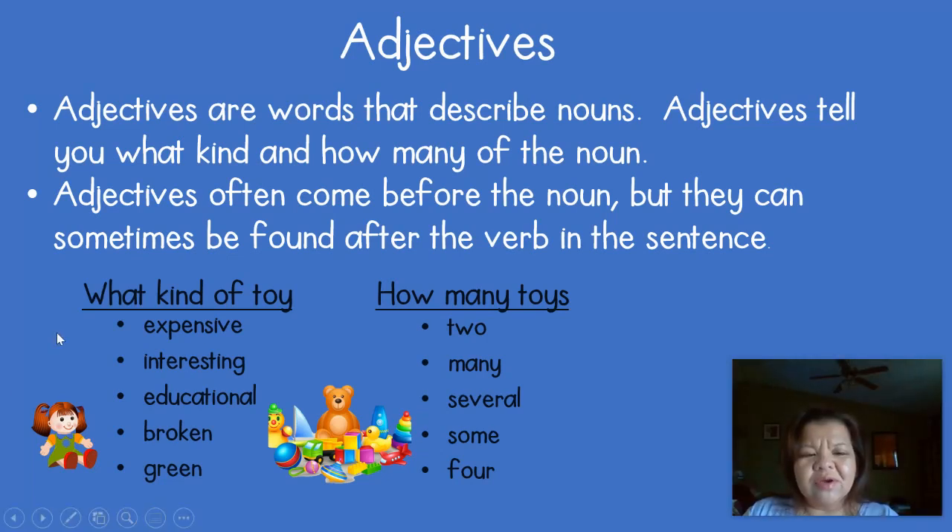Let's look at our example down here for the word 'toy.' We can have many words that describe what kind of toy. It can be an expensive toy, interesting toy, educational, broken, or a green toy.